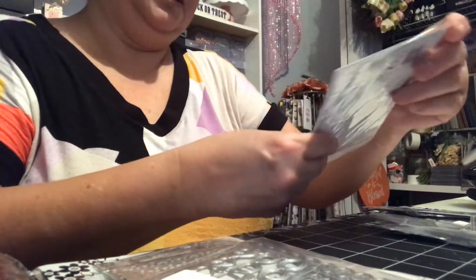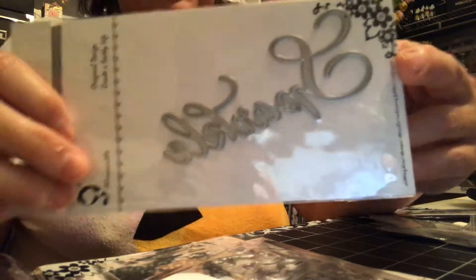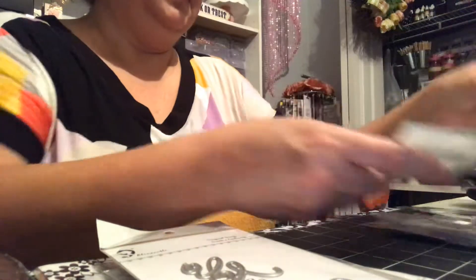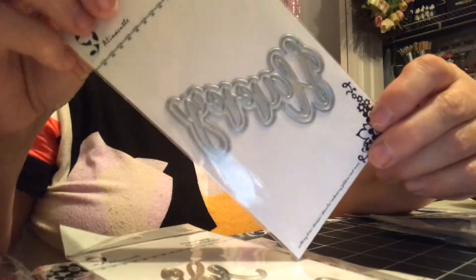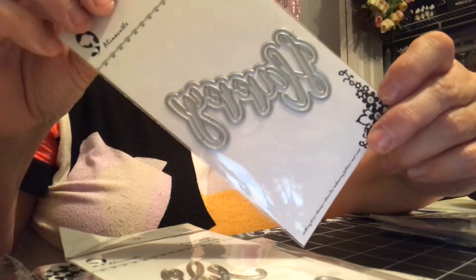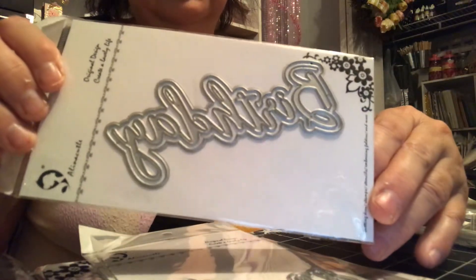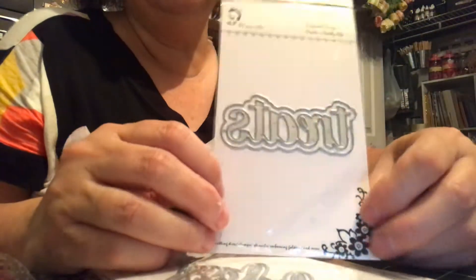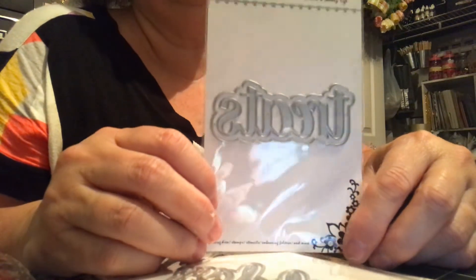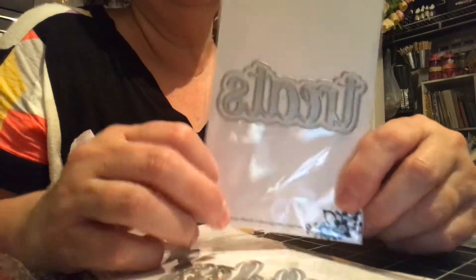Then this one here says 'Sparkle' — I love this one, I love the script. This one says 'Happy' and this one says 'Birthday.' I like these because they're like the shadowed ones. Put it on a card — even though I don't make cards anymore, but in case I have to. Then this one here says 'Treats' and it's really cute. I previously bought it for Halloween projects, but you can use this one for anything. It's one of those really cute shadowed ones as well.